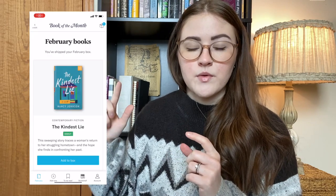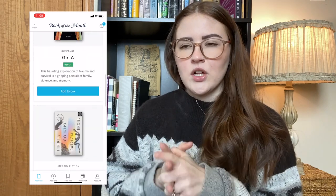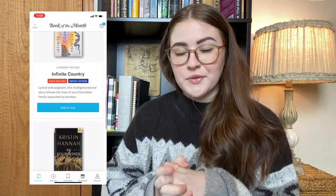Each month there are five different types of books, and these range from new releases, early releases, repeating authors, and debuts — all different kinds of books. If you have the app on your phone, you're able to click the book that you would like to choose that month. You can also look at synopses of others to figure out which book you really want to read.